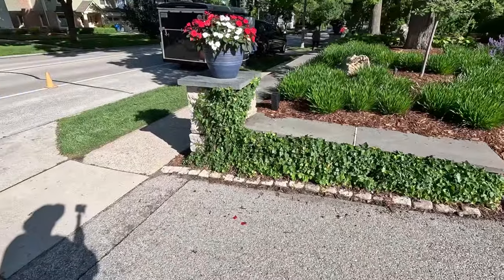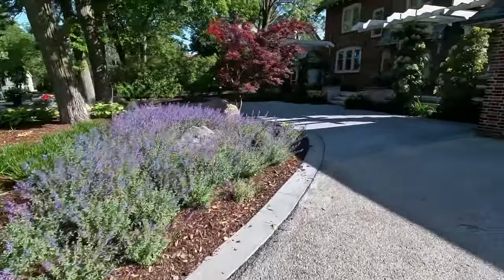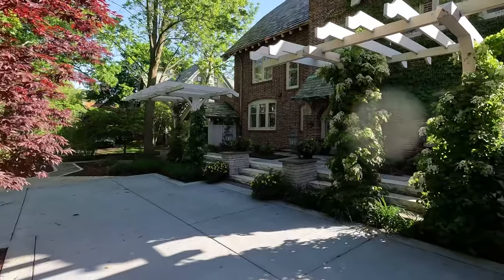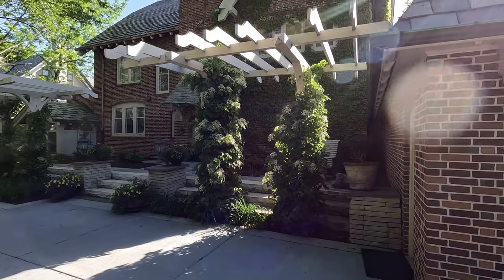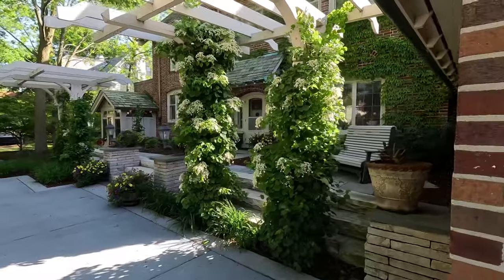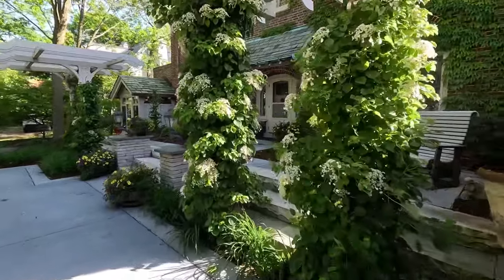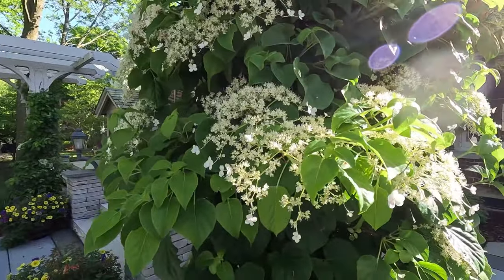We've got some ivy growing here on the entrance drive, and I keep that maintained. Now when you come up here, believe it or not, they had large birch trees across the front of this house — wrong plant, wrong place. Those were taken out. These trellises were here, but they were just sitting there. I like to use chyman hydrangea. You may have seen that in another video, and one of the reasons I like chyman hydrangea is this right here — gorgeous blooms this time of year.